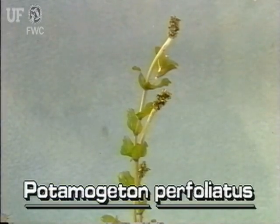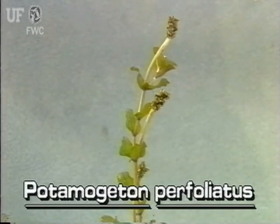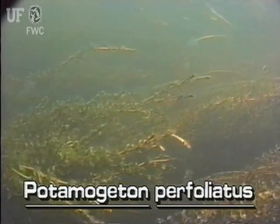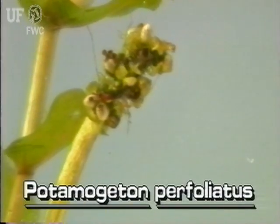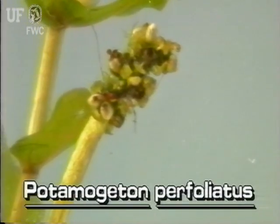The flower heads of clasped pondweed are similar to those of other pondweeds. The flowers are on spikes that are about an inch long, and the spikes may be found above or below the water surface. The flowers are greenish-brown and arranged in whorls around the spike.